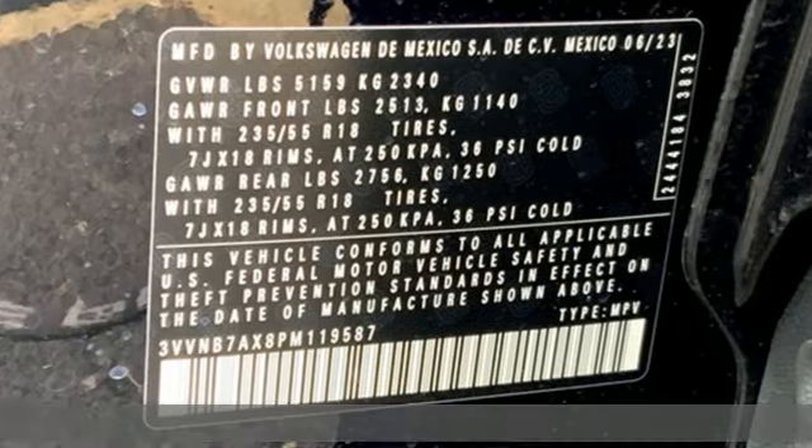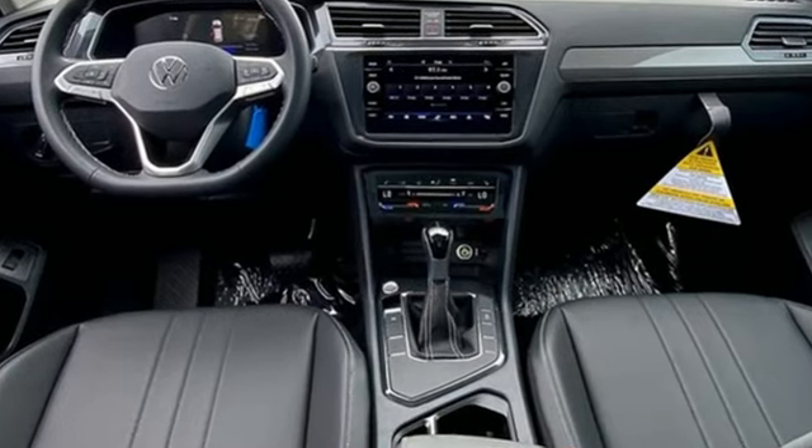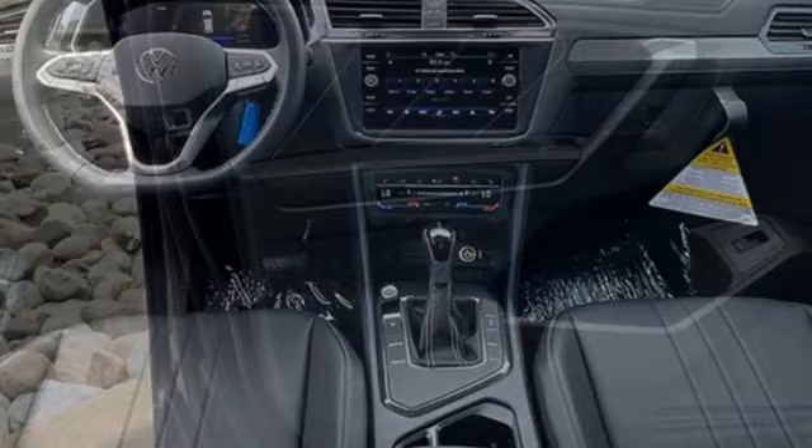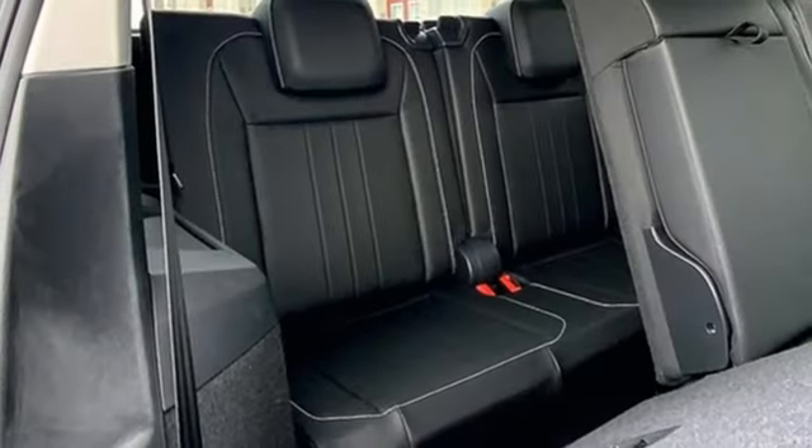And it comes with all the amenities you need. Intercooled turbo inline four-cylinder engine. Dual zone climate control. Streaming audio. Steering assist cruise control. Front heated bucket seats.